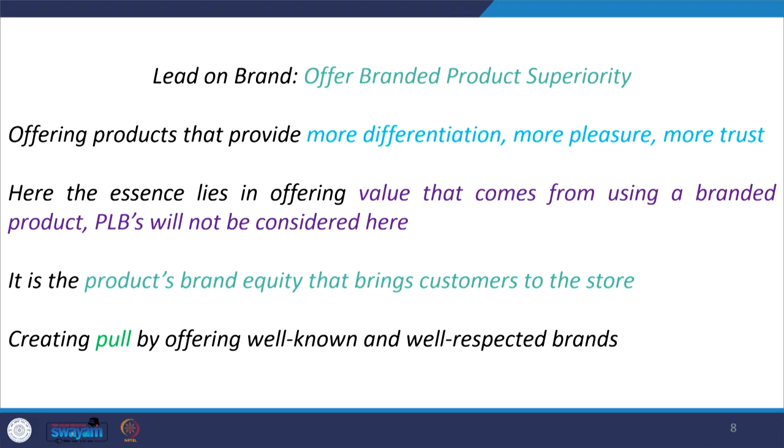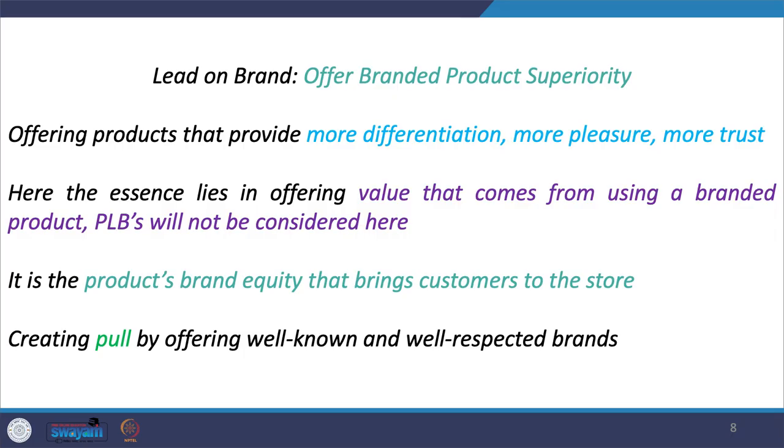A retailer may offer good private labels, but as far as brand superiority is concerned, it comes only from well-established and well-respected brands that enjoy brand equity. Brand equity is about the awareness of a brand — the value it commands based on consumers' perception of quality and desirability. Compared to other options, consumers prefer and have a strong desire to buy that particular brand. Simply put, brand equity is the value premium an organization generates with a recognizable brand name.